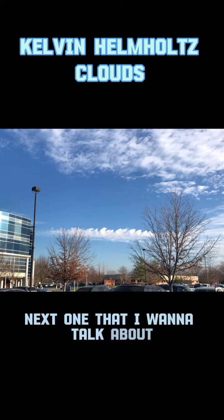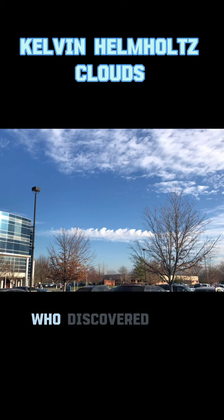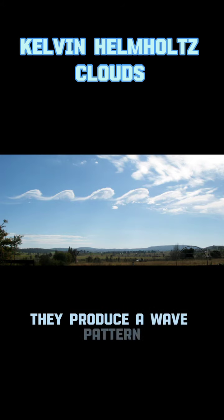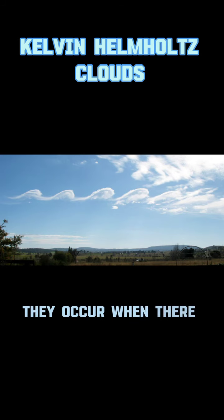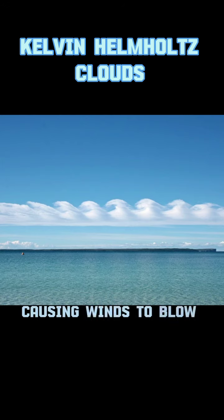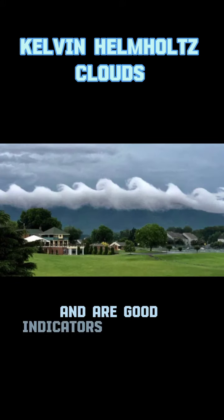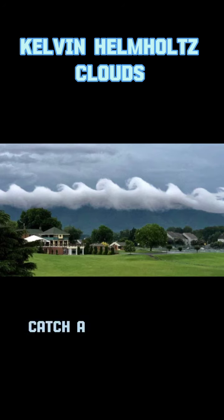The next ones are called Kelvin-Helmholtz clouds, named after a scientist who discovered this type of fluid motion. These are extremely rare. They produce a wave pattern like you might expect to see with breaking ocean waves. They occur when there is a strong vertical wind shear between two streams of air, causing winds to blow faster at the upper levels than the lower levels. These clouds most often occur on windy days and are good indicators of aircraft turbulence, but they're fleeting — so if you see them, catch a picture quick.